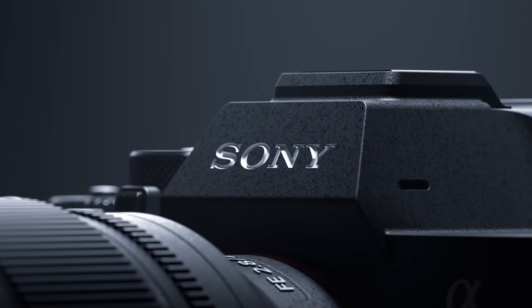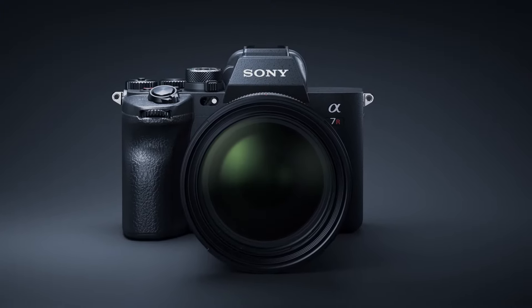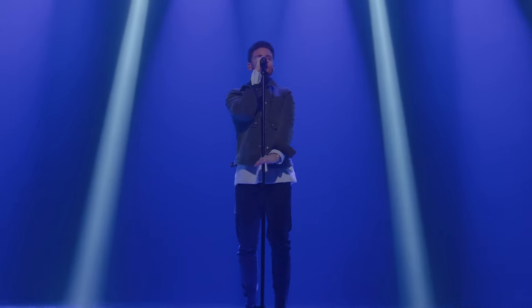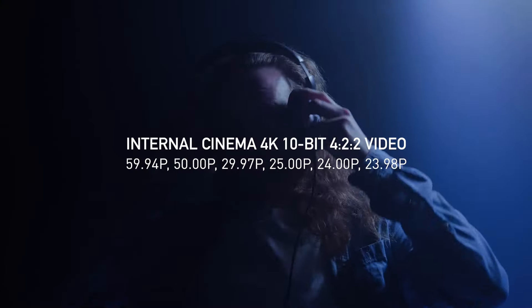We have listed the best mirrorless cameras for 2024 and their key features you need to consider, to help you choose the best one for you. For more information on the products, I've included a link in the description box below, which is updated with the best prices on each product. Like the video, comment, and don't forget to subscribe.